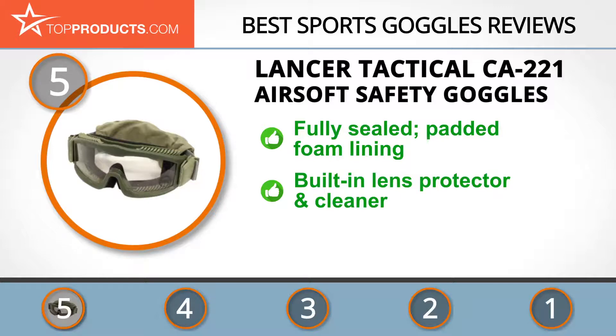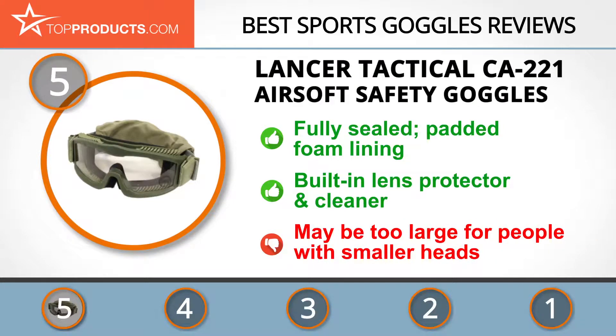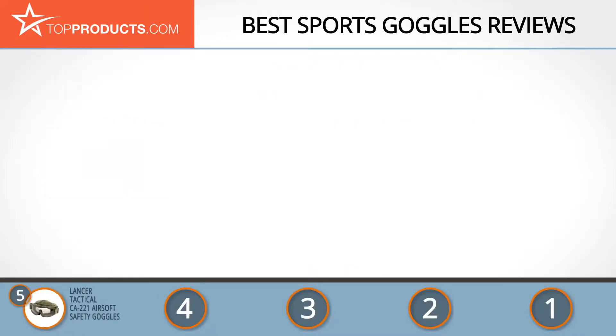Airsoft safety goggles are fully sealed and have a padded foam lining for added comfort. Its vents are slanted, which is designed to keep them from fogging. The lens has a built-in guard that also acts as a cleaner for the lenses so that you do not encounter any hazy vision. On the downside, the goggles may be too large for people with smaller heads.